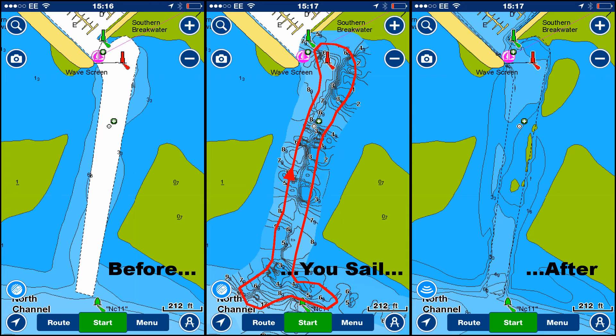The screen redraws in real time with new depth information. When we arrive back on land, data is automatically uploaded via the internet to Navionics' depth processing server where it's validated and compared with other users' data. Within a few weeks a new chart is generated, like the one shown on the right hand side. We can clearly see here that there are areas of silting on the starboard side of the channel which weren't identified before.